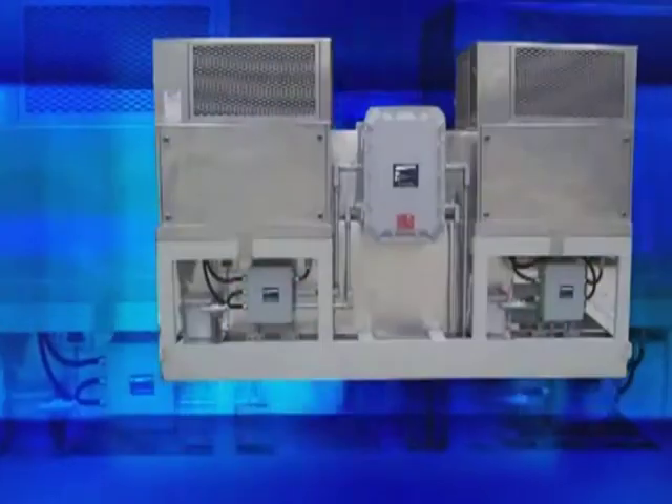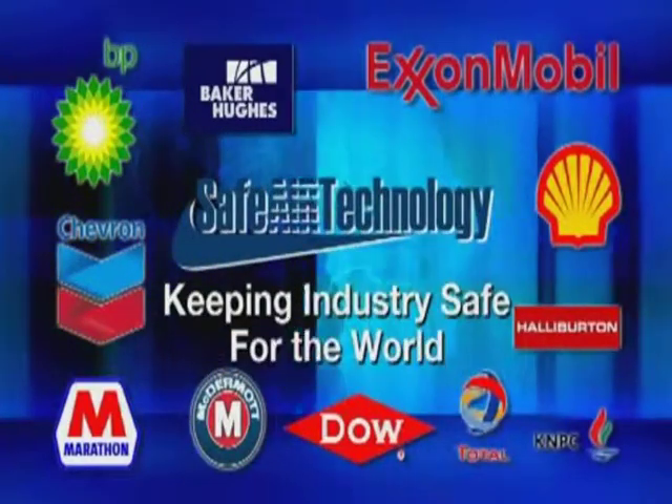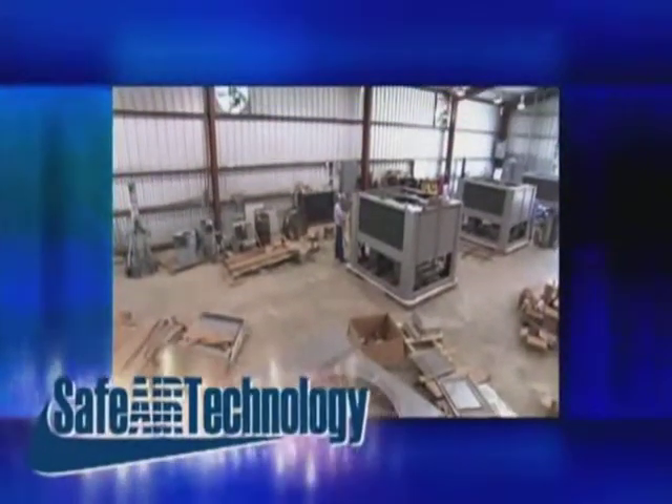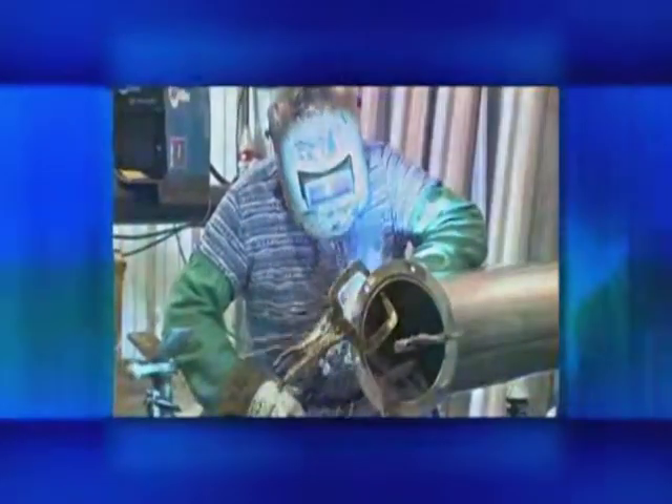From computerized plasma cutters to robotic welding, SafeAir Technology has the resources and experience to deliver explosion-proof HVAC equipment for projects of all sizes. From modification to fully custom engineered designs, SafeAir Technology is able to produce your equipment with the highest level of quality in the market, on time.